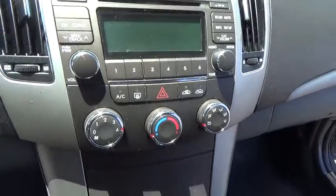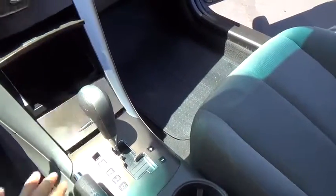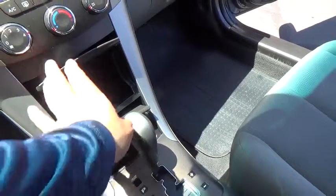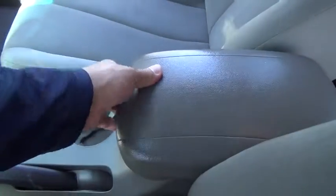Here are some of this vehicle's great options: traction control, stability control, anti-lock braking system, air conditioning, driver airbag, power steering, adjustable steering wheel, cruise control, four-wheel disc brakes.